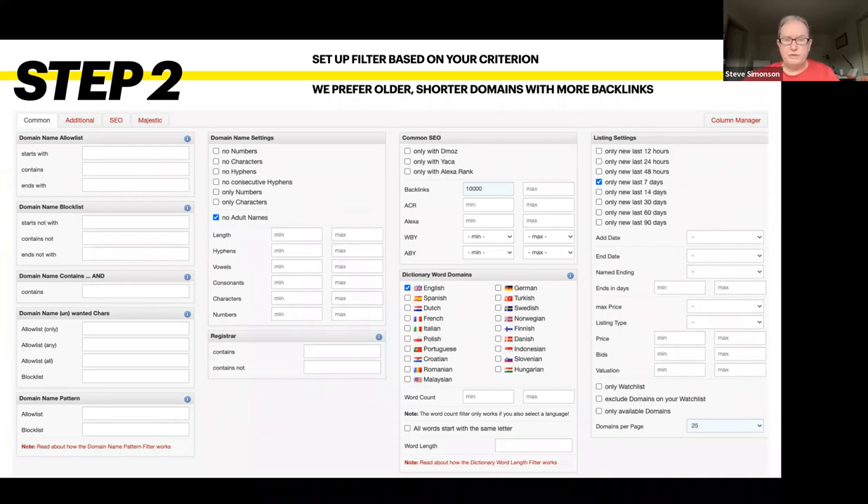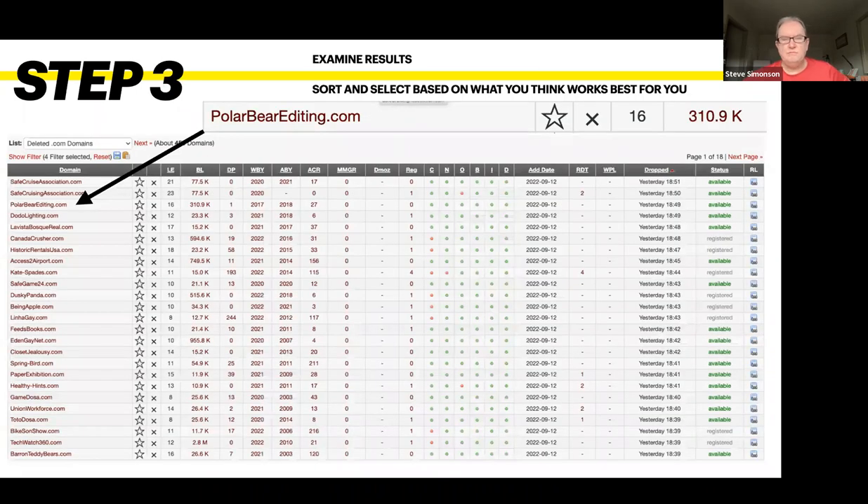The more filters you put in, the fewer results pop up, so choose your filters wisely. But remember, you can redo this as many times as you want. Step three: find one that looks good to you. From those filters I selected, there were four results. We found polarbeareediting.com, which has 310,000 backlinks — you can see that under the column BL, which means backlinks.